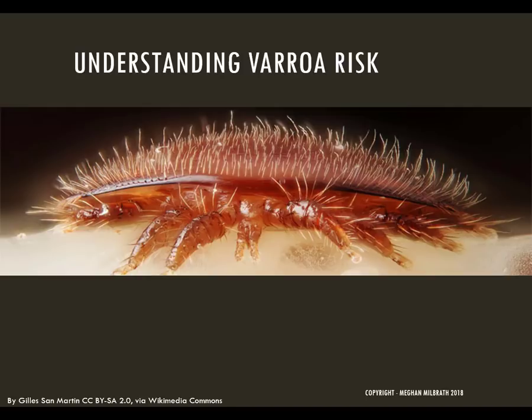I'll cover the basics of varroa biology and dynamics and I'll give you some tools to monitor pest populations. No need to just cross your fingers and hope — you can be confident that your bees are healthy.